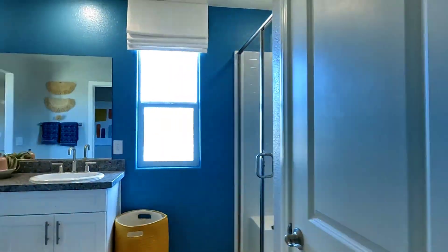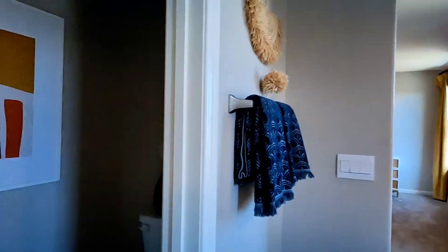Okay, this is your wife's walk-in closet, and then the toilet.